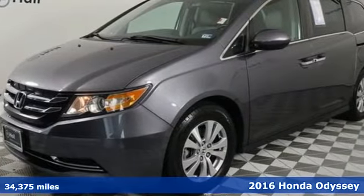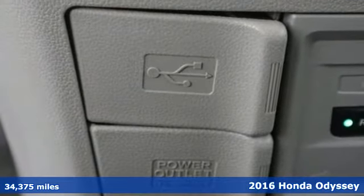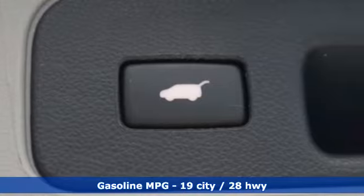Here's a 2016 Honda Odyssey. Honda has a world-renowned reputation for reliability, and with features like these, every drive is a pleasure.